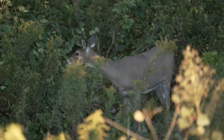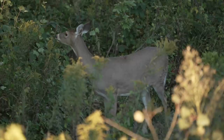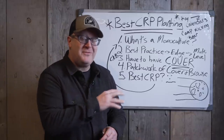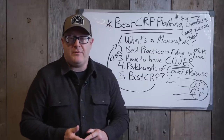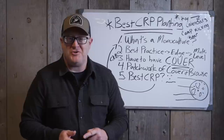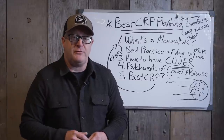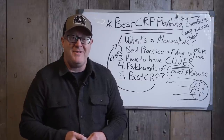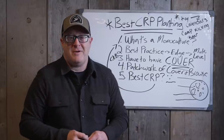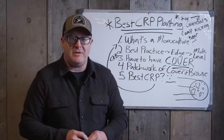Whether it's food plots, trail camera use, nocturnal bucks, hunting strategies, or the rut — you can follow this channel to go into 2023 with your eyes wide open, with a goal of having a great hunt and experiencing great whitetails and wildlife habitat this fall.